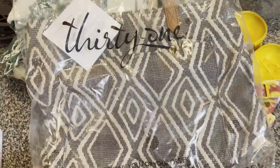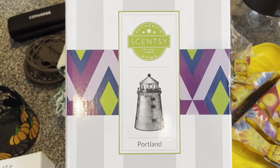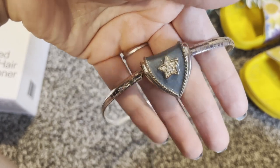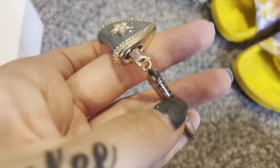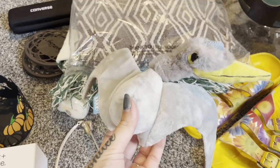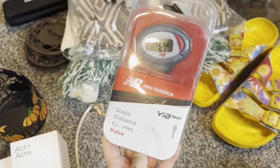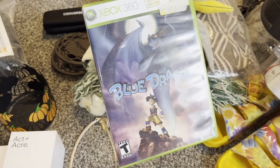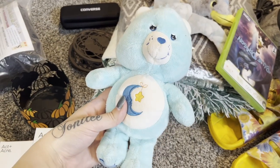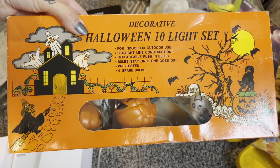$25 plus ship for this bag. $36 plus ship for this Portland Scentsy warmer. $15.40 for this vintage silver Premier Designs necklace. $8 free ship on this BarkBox toy. $8.40 free ship. $20 free ship. $8 free ship. And lastly, $15.20 plus shipping.